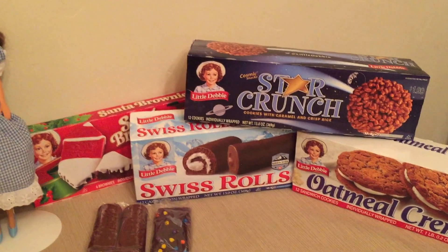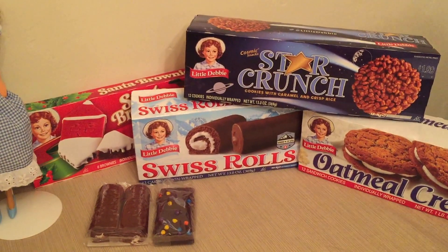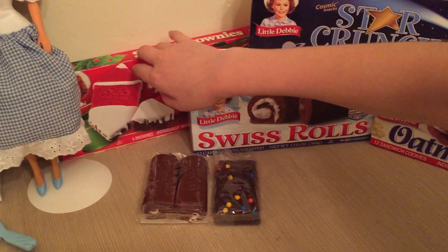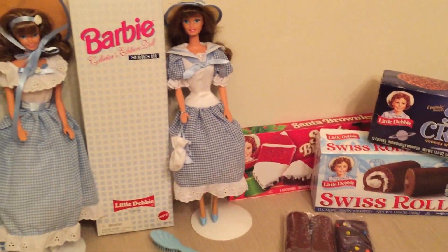And here are some Little Debbie treats like this Star Crunch — cookies with caramel and crispy rice. And we have cream pies, Swiss rolls, Santa brownies, these little rainbow brownies, and a little Swiss roll.